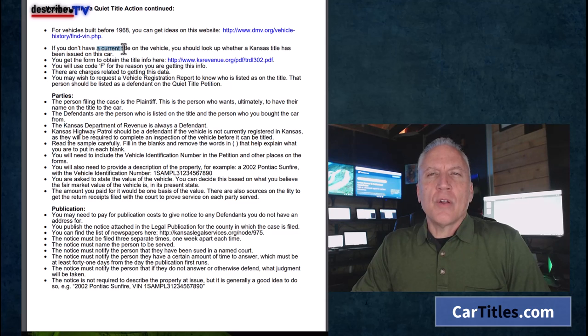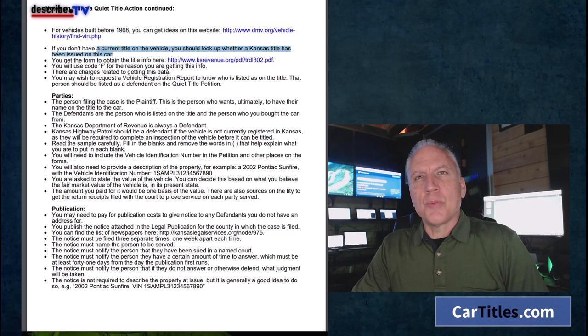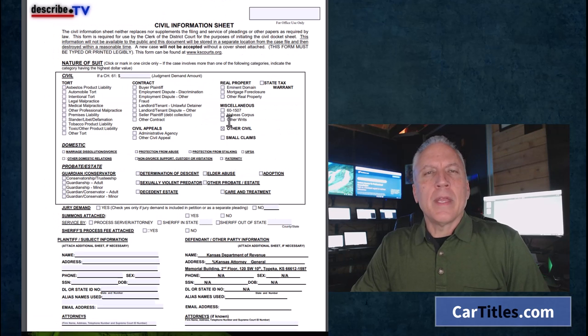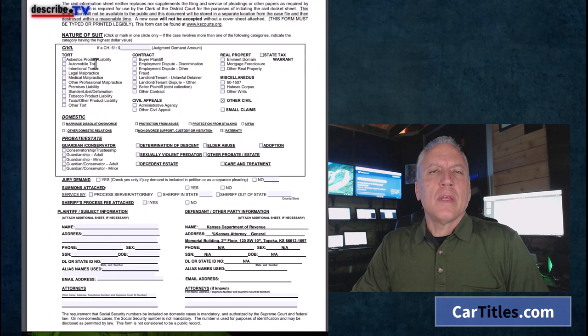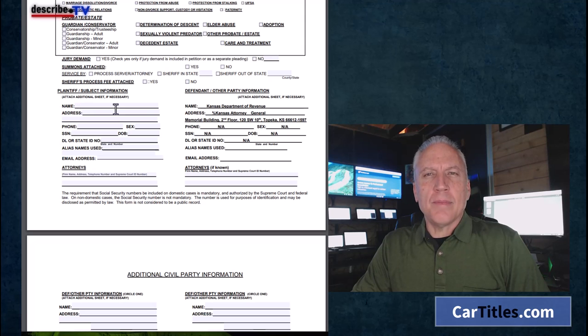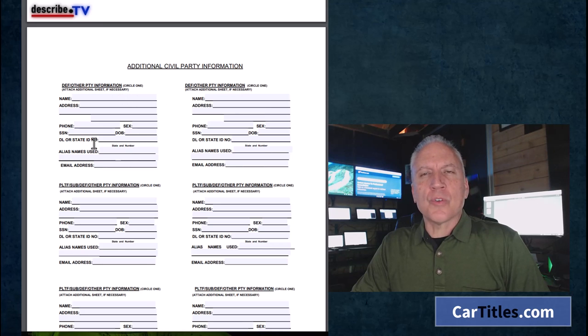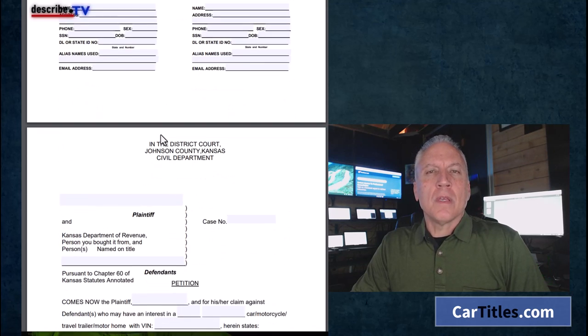If you don't have a current title, you should look up whether a Kansas title has been issued — that helps you know which direction to go and who the parties are. The person filing the case is the plaintiff — that's you, the person who ultimately wants their name on the title. Here is the civil information sheet you fill out for this process: a bunch of checkboxes. You put in the plaintiff's name and defendant's name — they already have the defendant filled in as the Kansas Department of Revenue, which is who issues titles. If there are any other defendants like lien holders or prior owners, you put them there.